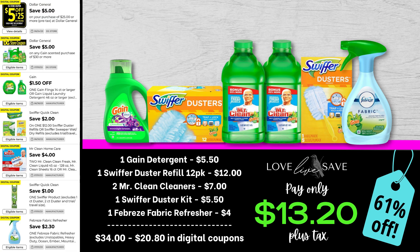Here's a really great Gain deal to stock up on some amazing Gain scented cleaning products. Grab one of the small bottles of Gain laundry detergent, one of the 12-count packs of Swiffer Duster refills, two Mr. Clean Cleaners, one of these Swiffer Duster starter kits, and finally one of the Febreze fabric refreshers. After all coupons, our total out-of-pocket comes down to just $13.20 plus tax.